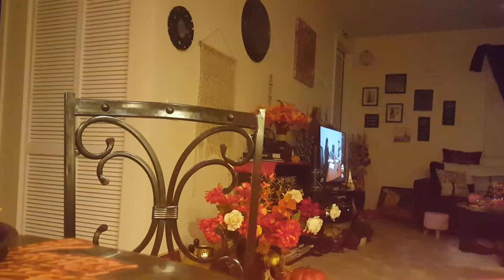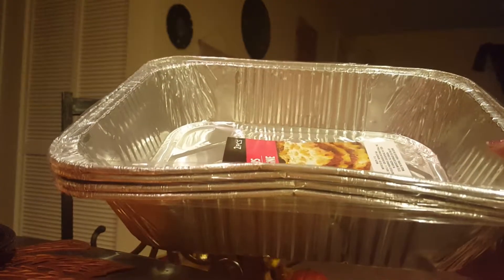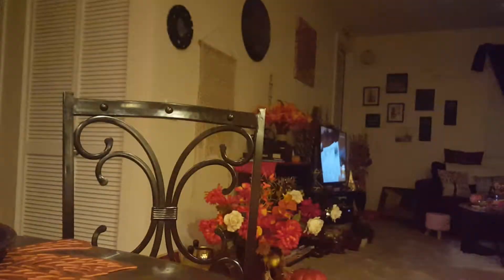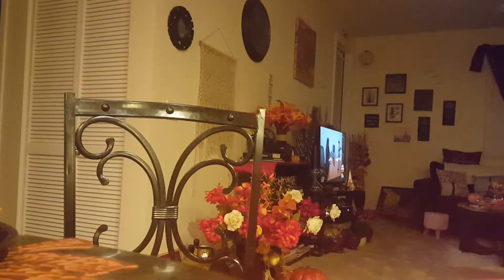I also got some more rectangular pans from Dollar Tree. These are lasagna pans — they're pretty good for baking and doing projects or whatever. I got two packs of those.